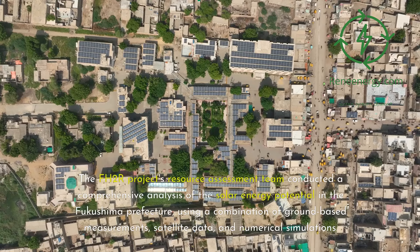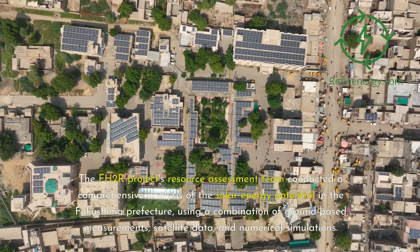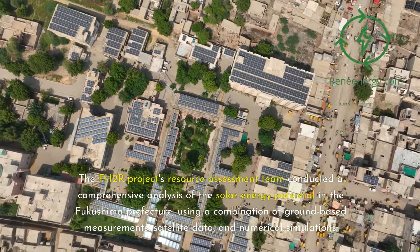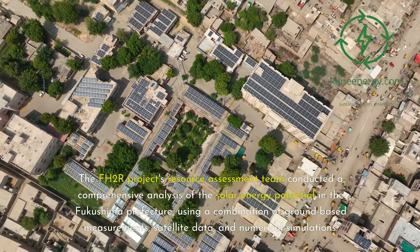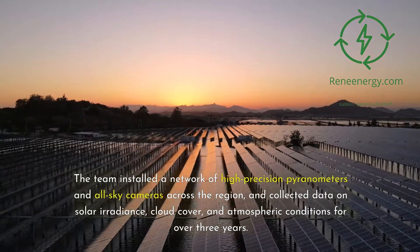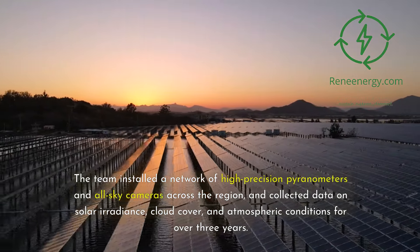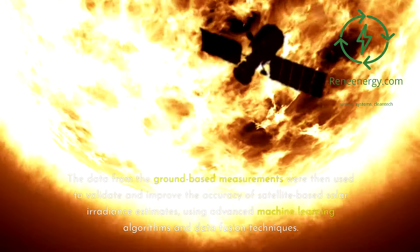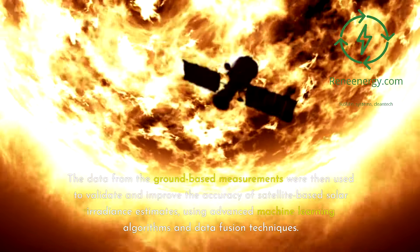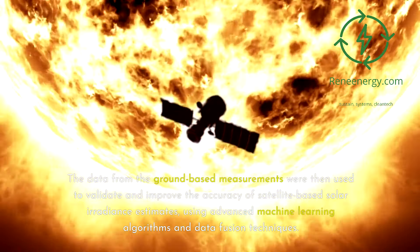The FH2R project's resource assessment team conducted a comprehensive analysis of the solar energy potential in Fukushima prefecture, using a combination of ground-based measurements, satellite data, and numerical simulations. The team installed a network of high-precision pyranometers and all-sky cameras across the region, and collected data on solar irradiance, cloud cover, and atmospheric conditions for over three years. The ground-based data were then used to validate and improve satellite-based solar irradiance estimates using advanced machine learning algorithms and data fusion techniques.